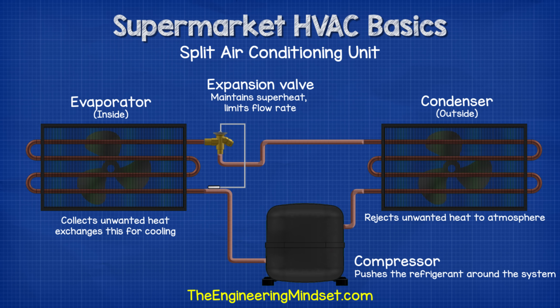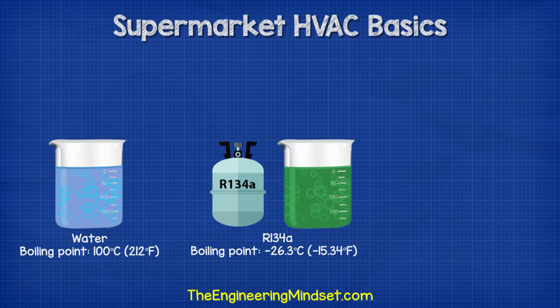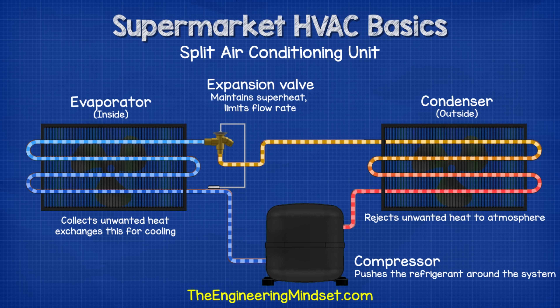Split AC is the simplest type — a vapor compression system using a compressor, condenser, expansion valve and evaporator. The compressor pushes refrigerant around the system to collect unwanted heat from the evaporator and bring it to the condenser. The refrigerant has a very low boiling point, so as it enters the evaporator the room's heat is more than enough to make it boil and evaporate, collecting the unwanted heat and carrying it away. This heat is then rejected via the condenser, providing a cooling effect at the evaporator. This type of system provides cooling only.